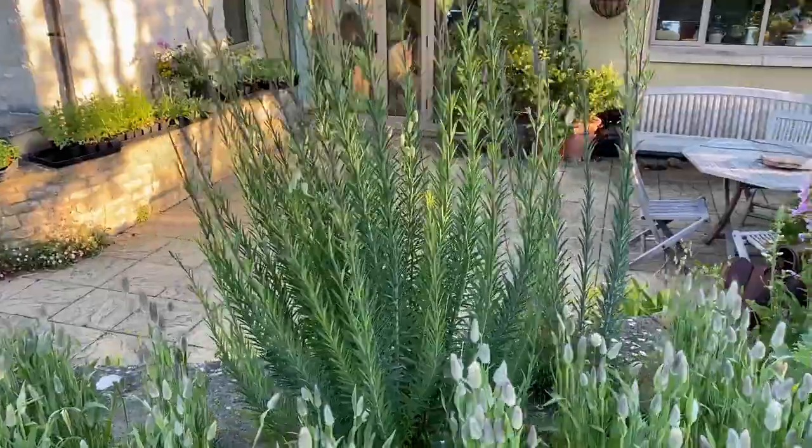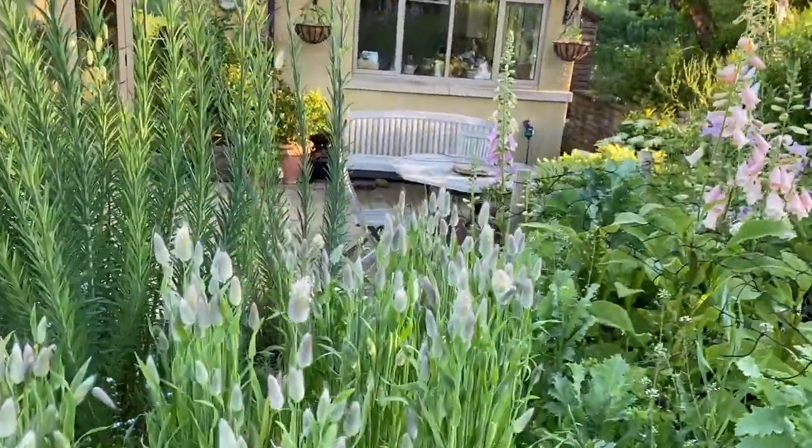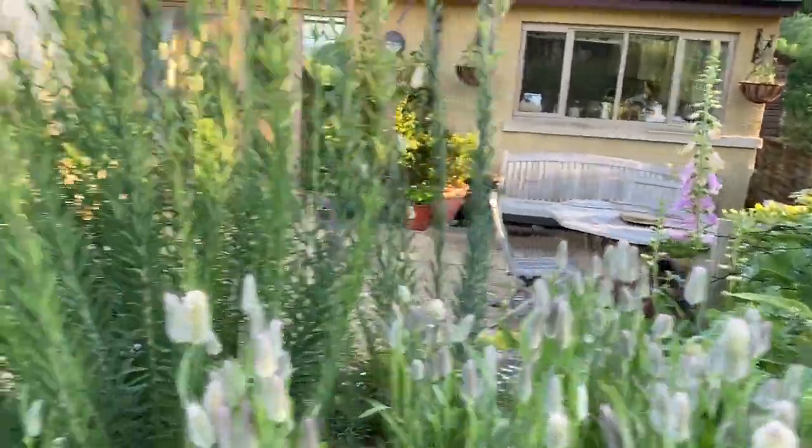And bunny tail grass — we must cut some of these today for drying. They're getting quite high, some of these now.